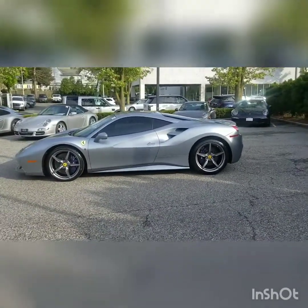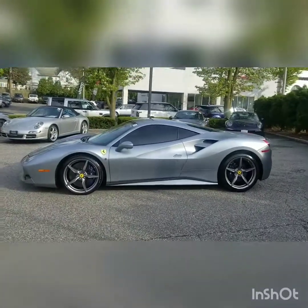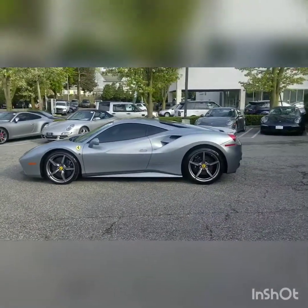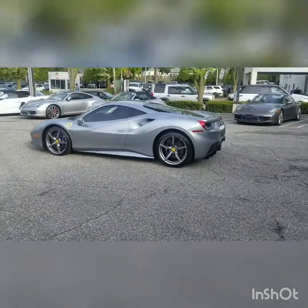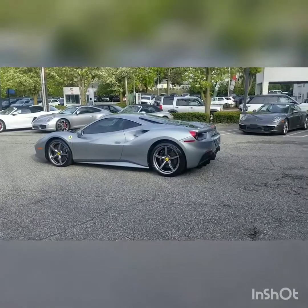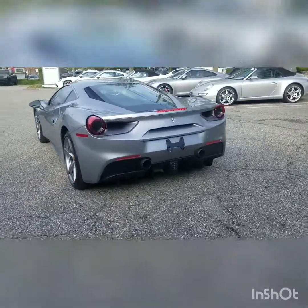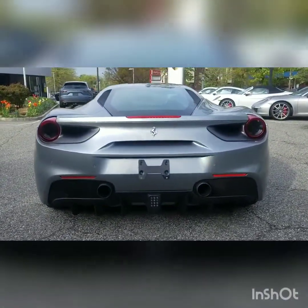If you guys are interested, come visit on Boston Post Road and check this bad boy out. This one is a gray — I'd call it a charcoal gray — with 20-inch rims front and back. Let me show you guys how it looks in the back.